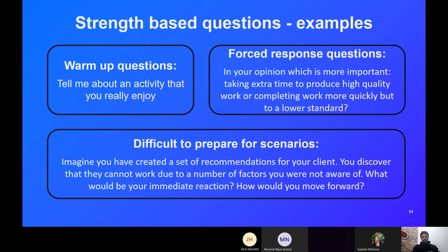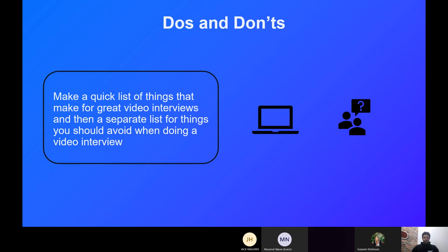We're going to watch two example videos. The first will be linked to the forced-response question and the second to the difficult-to-prepare-for scenario. Before we go into those, could you write in the chat box a quick list of things you think would be good to prepare for video interviews, and also things you should avoid when doing video interviews?